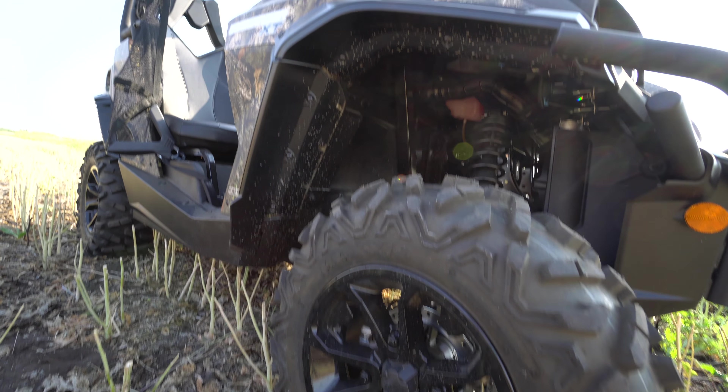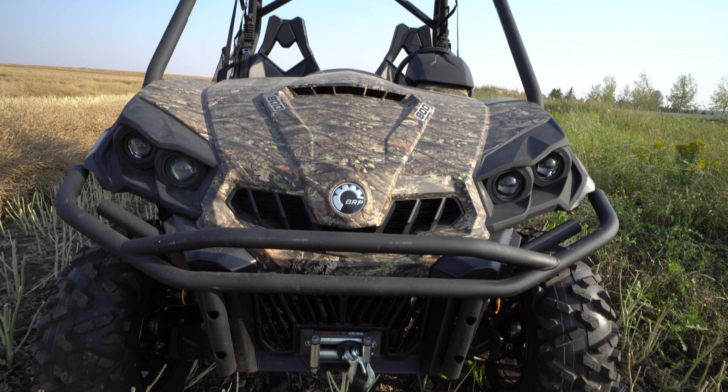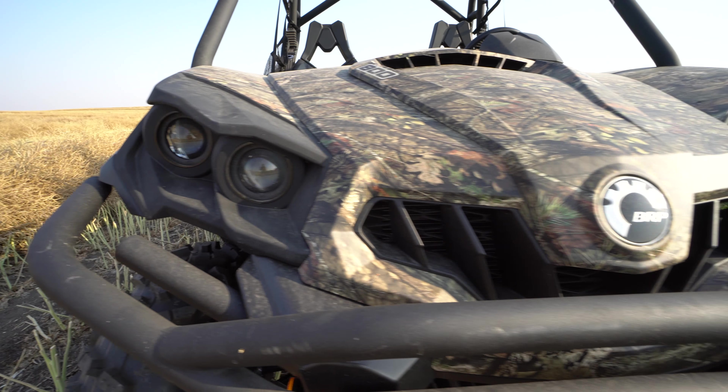The Commander is probably the best-selling Can-Am side-by-side of all time because it does it all. Anywhere from the acreage, the cabin, hunting, or just having fun — the Commander will do it.